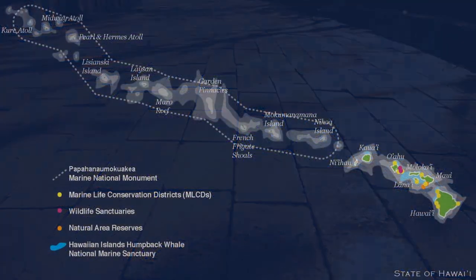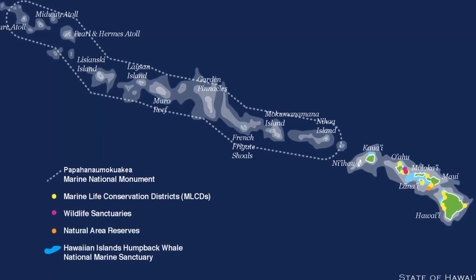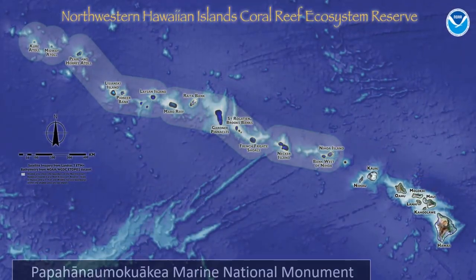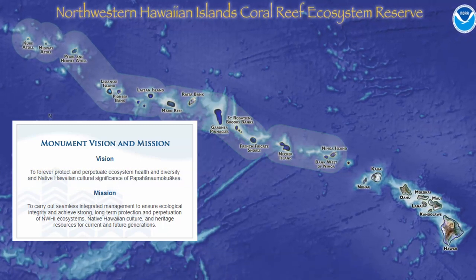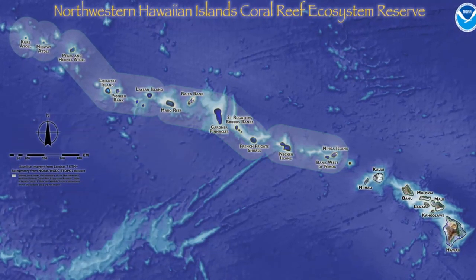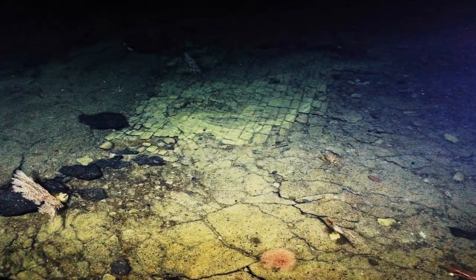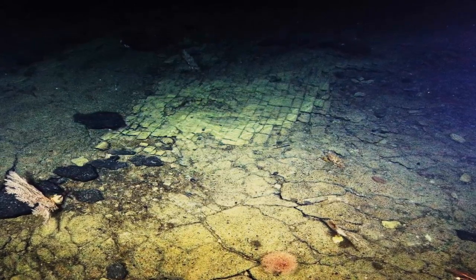An unexpected discovery was recently made by a group of scientists while exploring an as-yet-unmapped section of the Pacific Ocean just off the coast of Hawaii. They stumbled upon something incredibly intriguing during the exploration of the summit of an undersea mountain around an area known as the Papahānaumokuākea Marine National Monument, a protected conservation area encompassing some 580,000 square miles northwest of Hawaii. Researchers stumbled upon a possibly incredibly ancient yellow brick road.